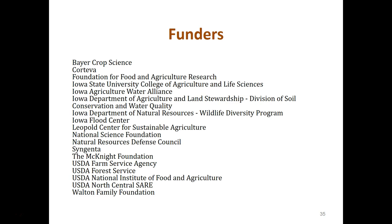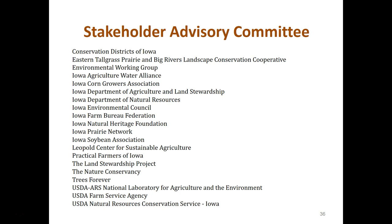The prairie strips project has 37 partners and funders, and 20 stakeholder advisory committee members, all acknowledged on the website. Partners range from NGOs like The Nature Conservancy to federal partners like the USGS. Funders include both private and governmental agencies, and all the bird research presented today is funded through a variety of those sources. Thank you to all our partners, funders, and our stakeholder advisory committee for making all of this possible.